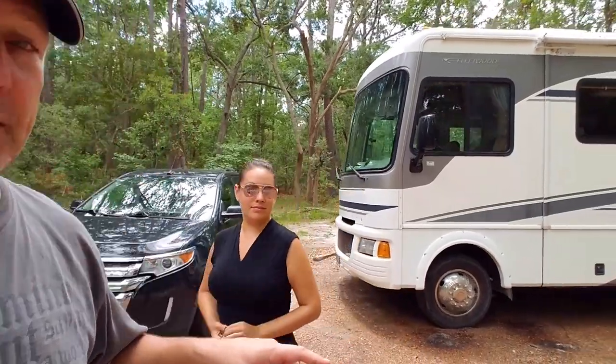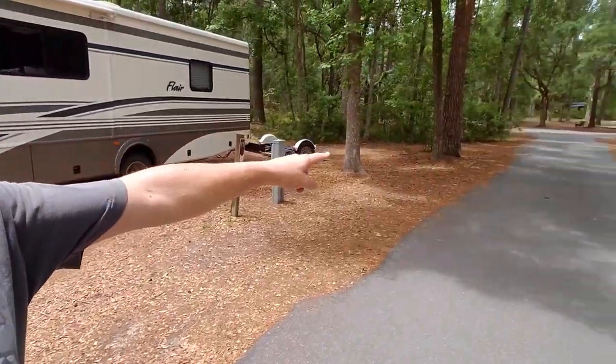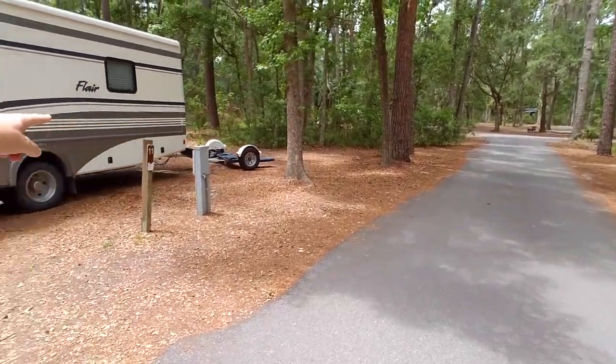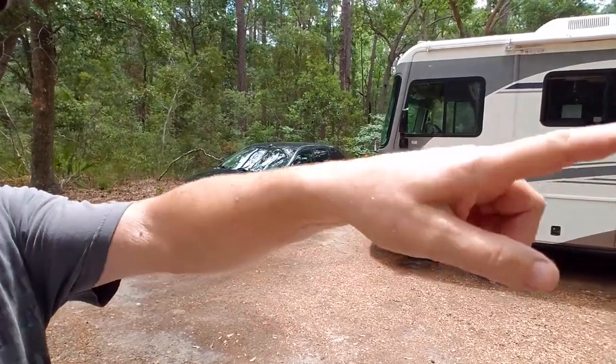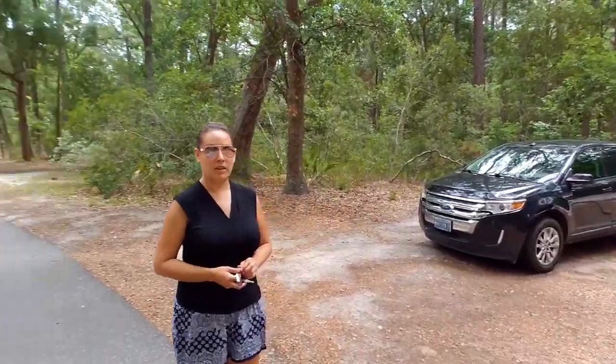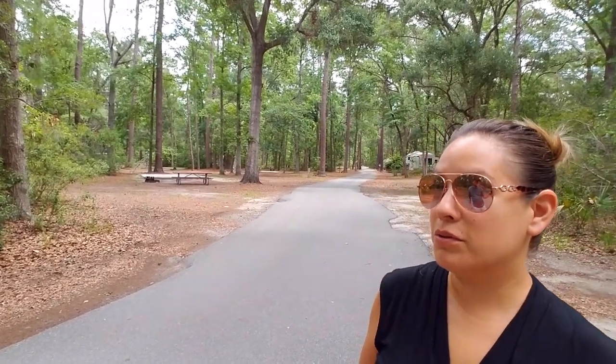Each campsite here is like a little mini loop. We could have driven in and pulled into the loop, but we actually backed in because it was a little bit tight. For the most part, most of the other sites are kind of like drive-throughs — almost all pull-throughs. We'll show you that as we're driving out.